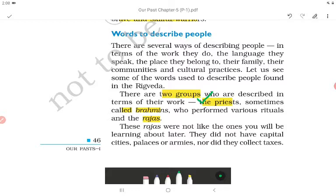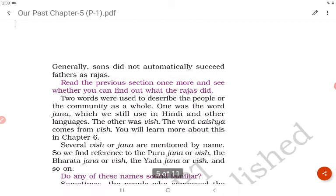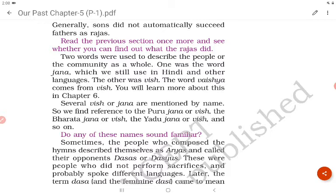These rajas were not like the ones you will learn about later. They did not have capital cities, palaces or armies, nor did they collect taxes. Generally, sons did not automatically succeed fathers as rajas.